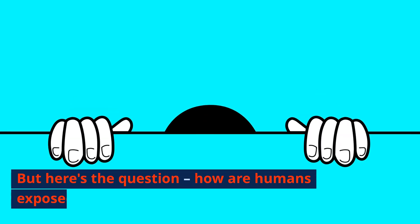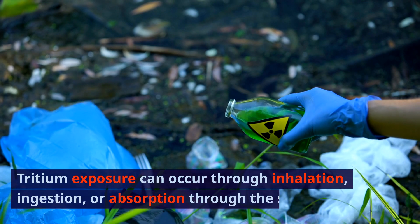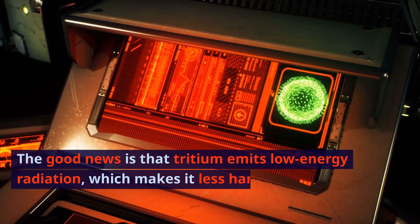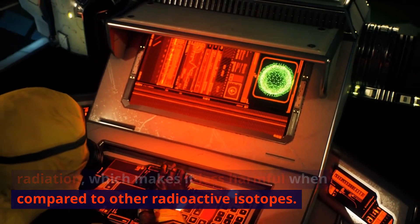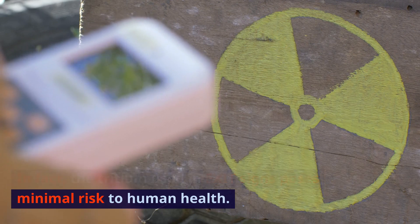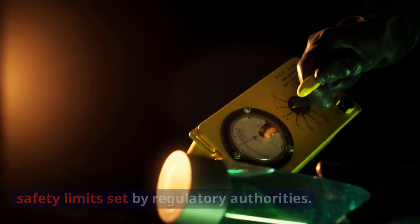But here's the question: how are humans exposed to tritium, and is it safe? Tritium exposure can occur through inhalation, ingestion, or absorption through the skin. The good news is that tritium emits low-energy radiation, which makes it less harmful compared to other radioactive isotopes. In fact, the tritium used in exit signs poses minimal risk to human health — the exposure falls within the safety limits set by regulatory authorities.